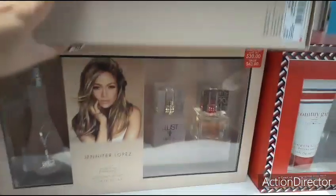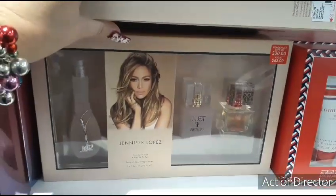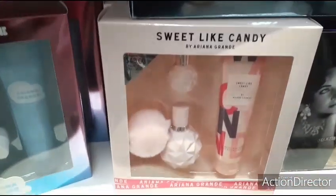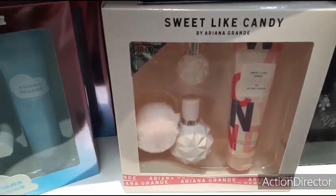Let's see how much this big one is for J-Lo — $30. Set of three. Sweet Like Candy by Ariana Grande — $48.